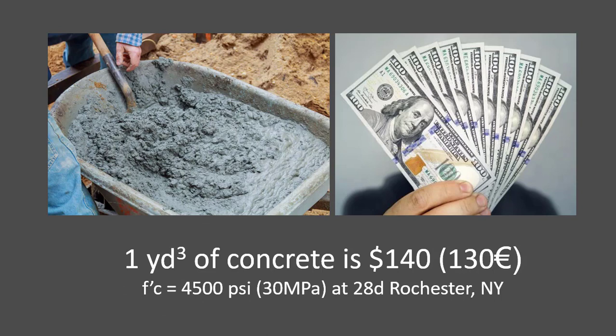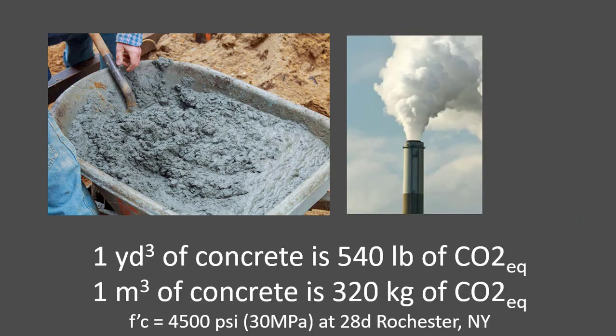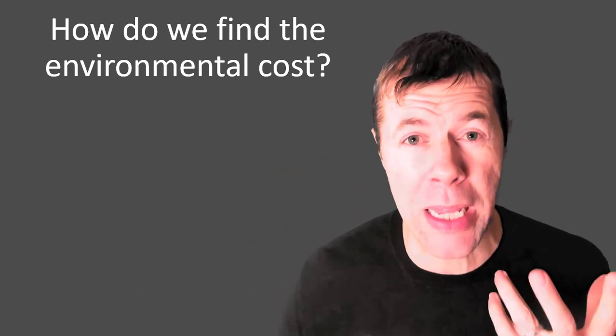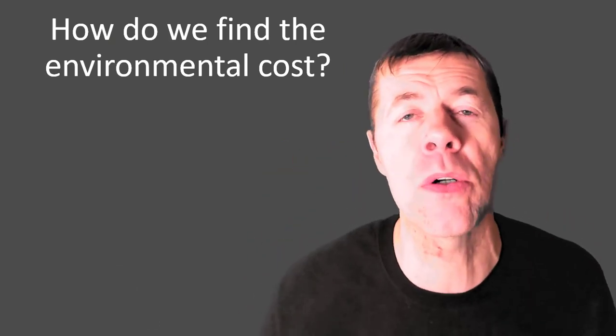One cubic yard of concrete, at least in the United States, costs around $140. And we're talking about substituting out — instead of cost in dollars, we're talking about cost in CO2. How in the world do we find the environmental cost? It's something called an Environmental Product Declaration, also known as our friend the EPD.